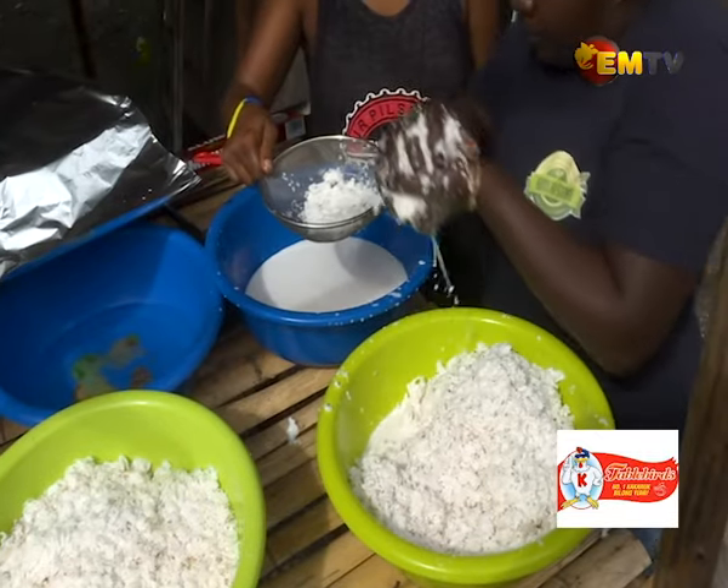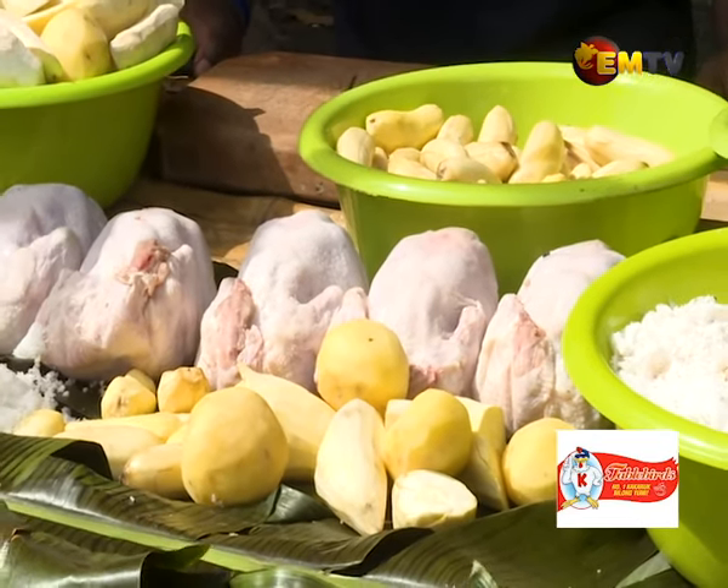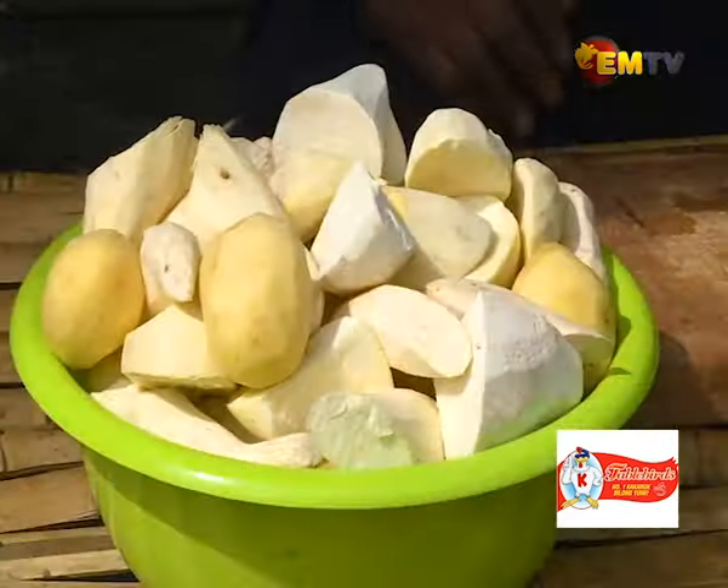With the help of my family, for this segment we'll be preparing Eastern Britain traditional mumu, and these are the ingredients. For this traditional Eastern Britain mumu: Tablebirds whole chickens, coconuts, and sambla Garnkaika.